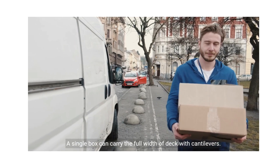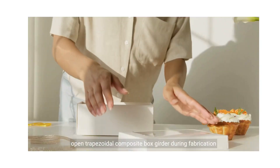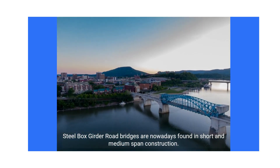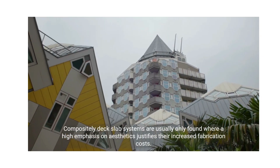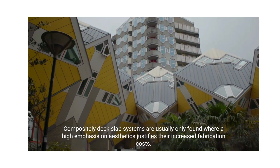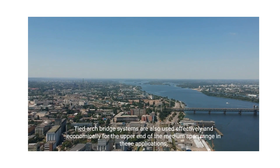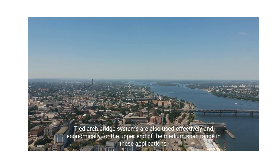A single box girder as the main longitudinal spine of the bridge is an excellent solution for such situations. A single box can carry the full width of deck with cantilevers. Open trapezoidal composite box girder — during fabrication, steel box girder road bridges are nowadays found in short and medium span construction. Composite deck slab systems are usually only found where a high emphasis on aesthetics justifies their increased fabrication costs. Tied arch bridge systems are also used effectively and economically for the upper end of the medium span range in these applications.